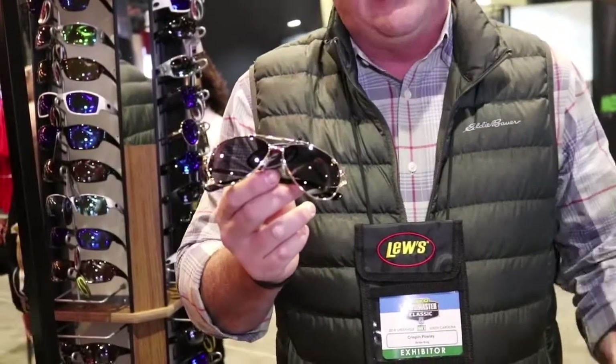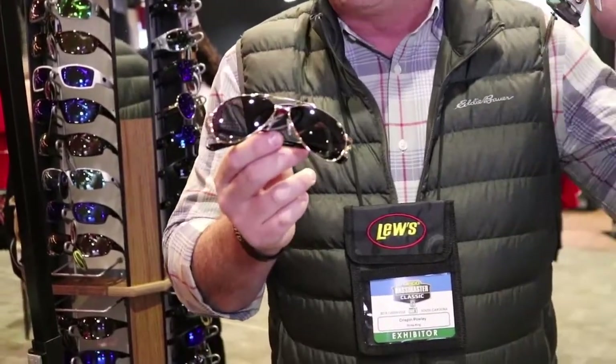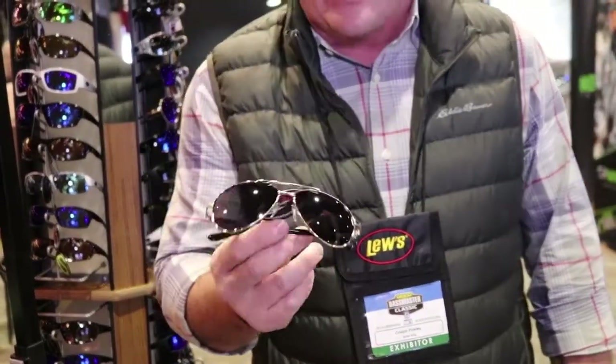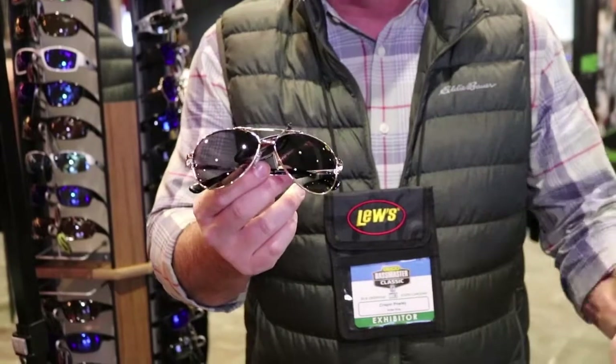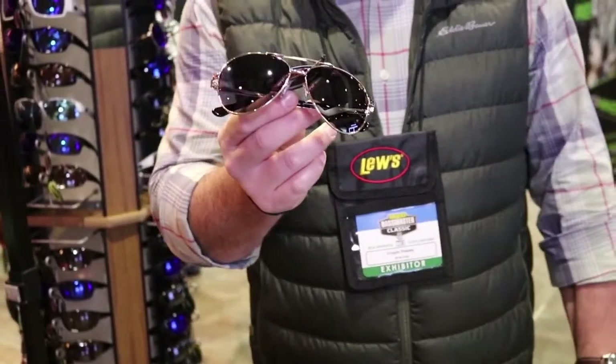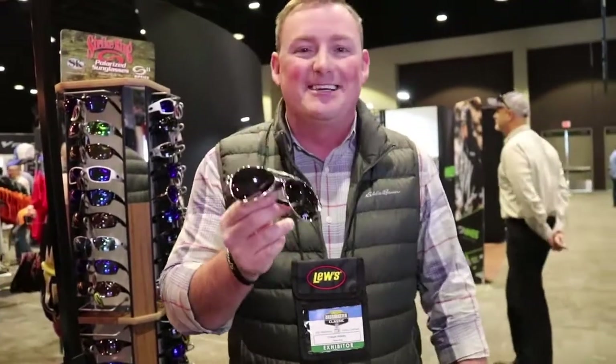The SK Plus series is more of our fashion-forward line with very competitive retail price points, but everything we make is polarized. This is our aviators, for example — a very stylish type of sunglass, but once again they're polarized, so you can look good and still see underwater.